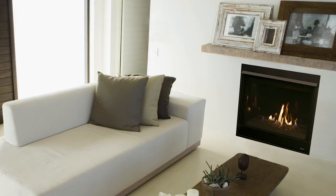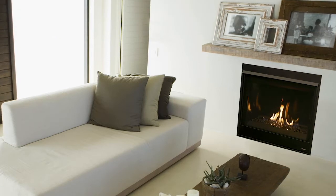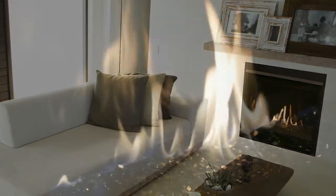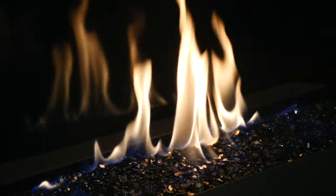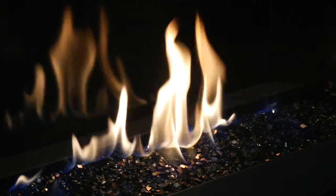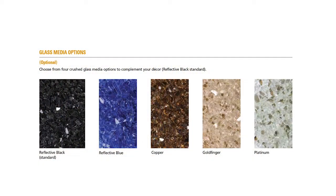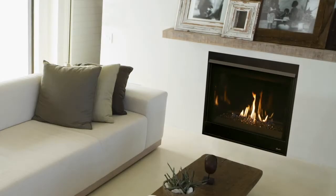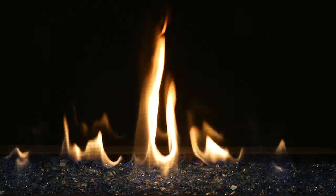The DRC 3500 series direct vent gas fireplace is transitional style and value at its finest. Suited with contemporary standard features like ceramic glass, porcelain interior, built-in blower, and crushed glass media, the DRC 3500 series also features outstanding heating capabilities.